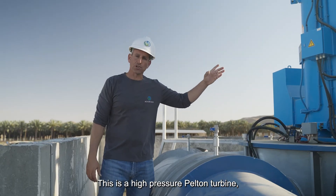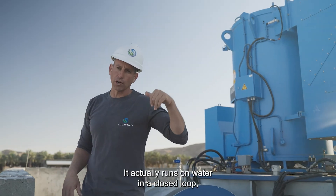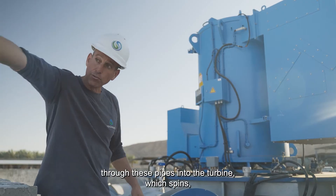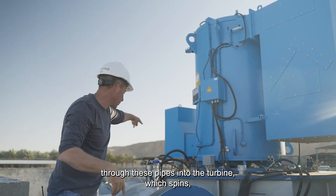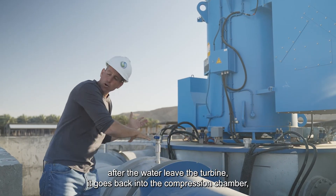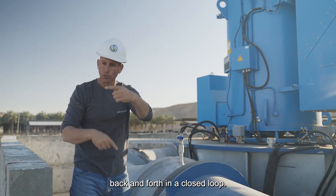This is the high-pressure Pelton turbine. It actually runs on water in a closed loop, meaning water is being delivered from the compression chamber through this pipe into the Pelton turbine, which spins. After the water leaves the turbine, it goes back into the compression chamber — back and forth in a closed loop.